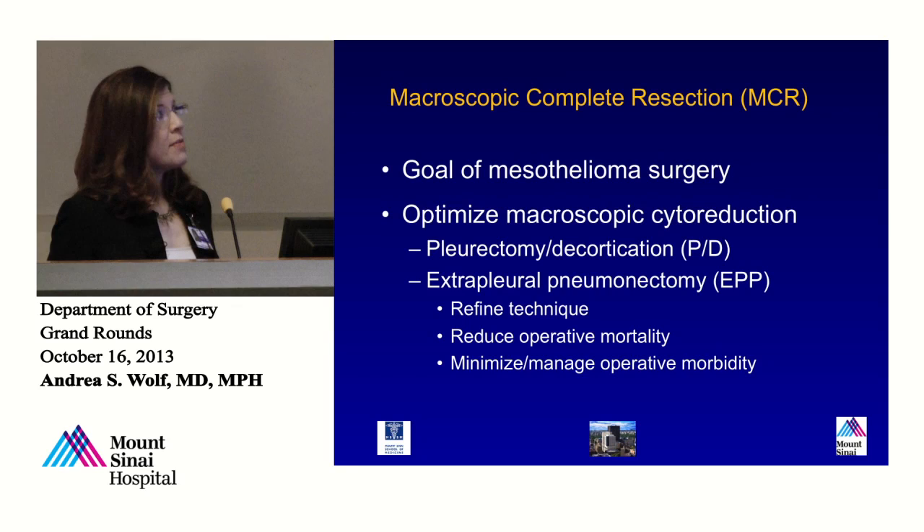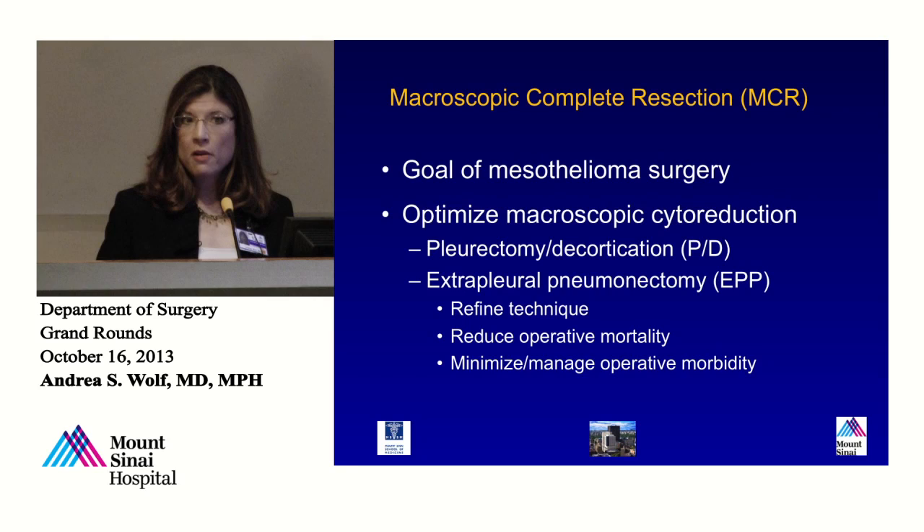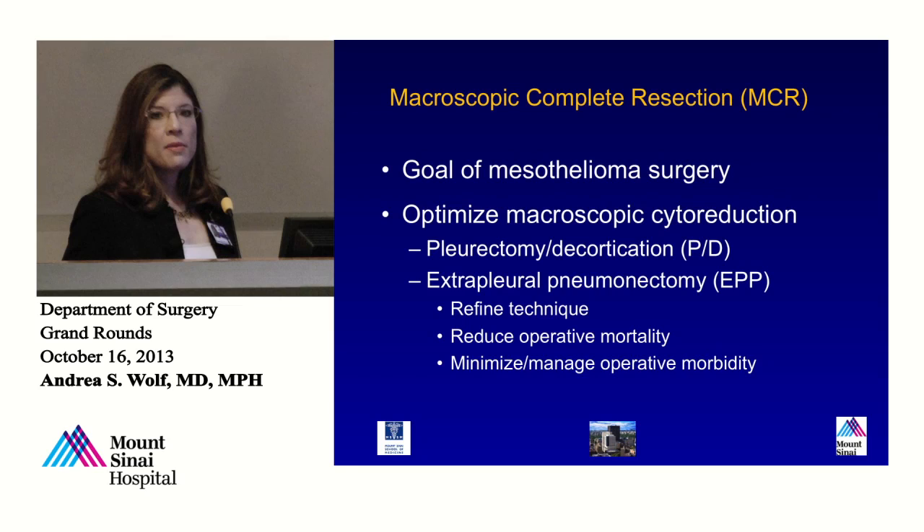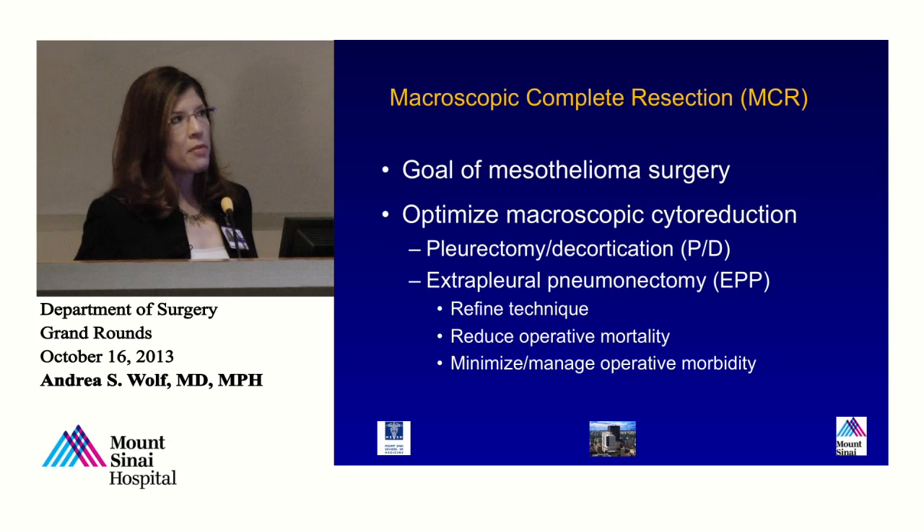One technique is pleurectomy decortication — that's removal of the lining of the lung, the parietal and visceral pleura, sometimes the pericardium, sometimes the diaphragm, depending on the extent of disease. Then there's the extrapleural pneumonectomy. That's the same, but includes removal of the entire lung. Generally with EPP, or extrapleural pneumonectomy, the pericardium and diaphragm are taken as well.